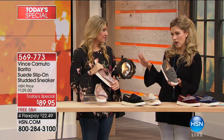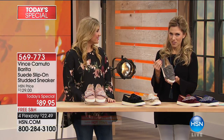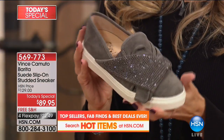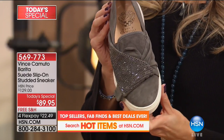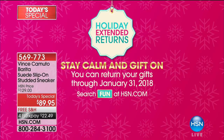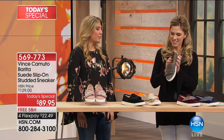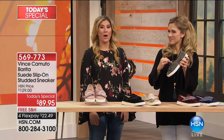You'll find Vince Camuto everywhere, but you won't find FlexPay and you won't find a Today's Special. We've taken $40 off. That's your opportunity to get them home, slip them on - and we're doing extended holiday returns. That means you can buy these for you, your sister, your mom, your best friend, and you have until the end of January to decide if you love them or not. Wear them to every holiday party and see the compliments that you're going to get.